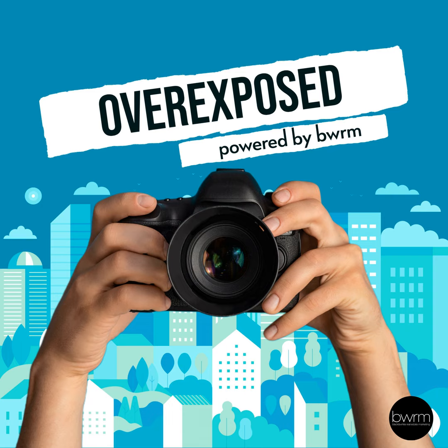Hello, everyone, and welcome to Overexposed, a BWRM podcast where we delve into the ins and outs of running a real estate photography and videography business. My name is Dave Temple, and my name is Jackie Kirk.